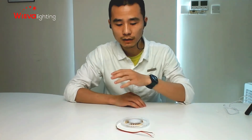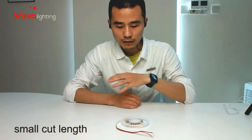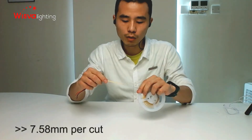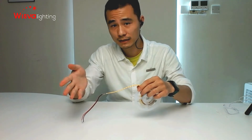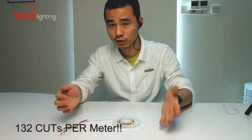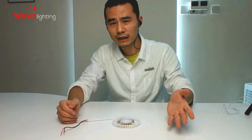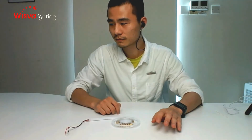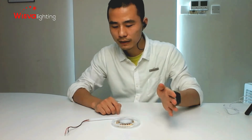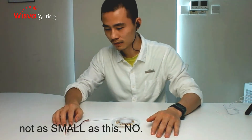Hi everyone, this is Bob again, back with another video on the new COB strip. The special thing about this new type is the small cut length — only 7.58 millimeters per cut. In one meter, there are 132 cuts. That must be a new record — we've never made anything like this before, not in the past 10 years, not as small as this.